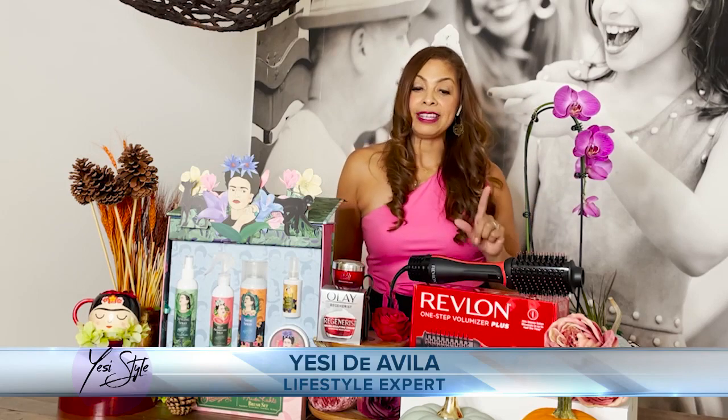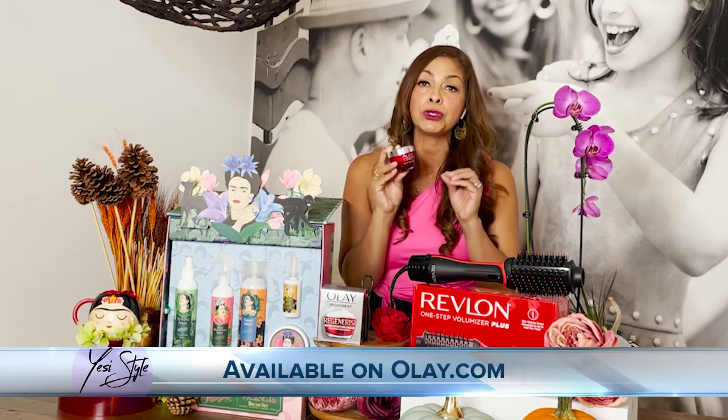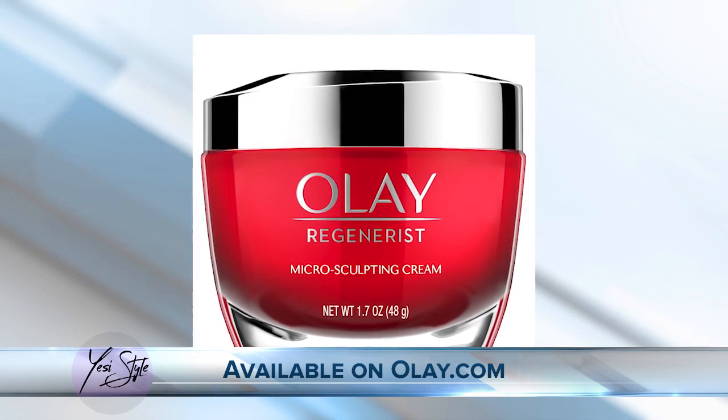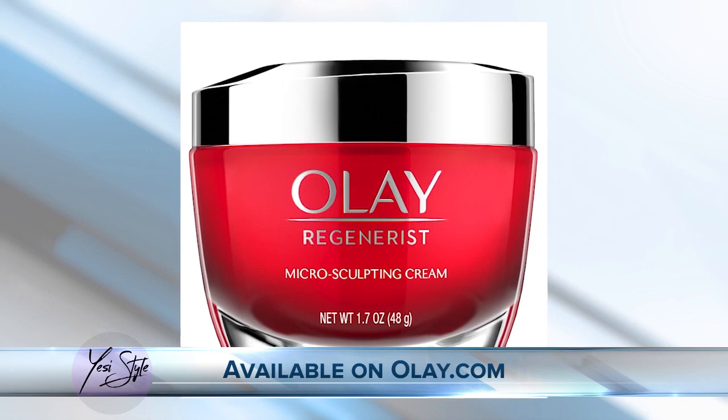The start of the new season means we need to make sure to keep our skin moisturized, and only Regenerous Microsculpting Cream is a moisturizer that absorbs quickly, instantly reducing the appearance of fine lines and wrinkles and promoting an even skin tone, offering visible results in as little as 28 days.